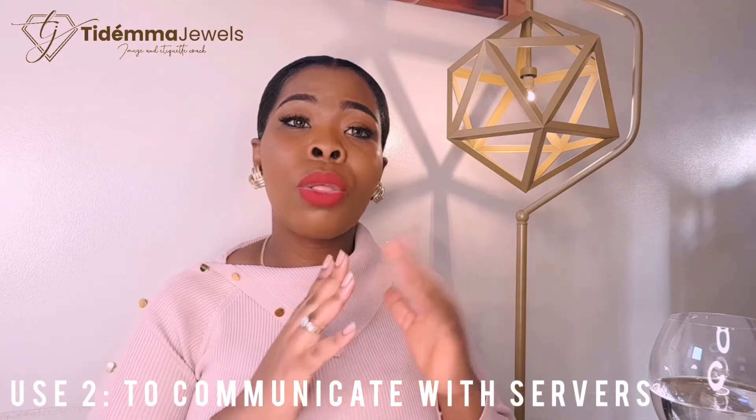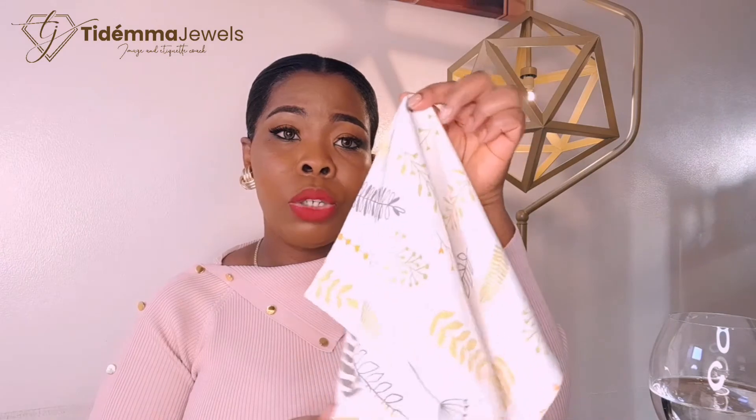Remember, you're not rubbing, just dabbing nicely, and you place your napkin back quickly. This is one of the uses for your napkin. The second use is to communicate with your servers throughout your meal. So for example, if you need to go to the bathroom, one way to let your server know is by picking up your napkin nicely and placing it on your chair, and excusing yourself.